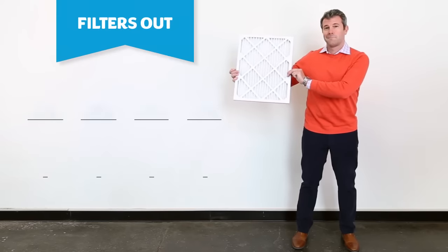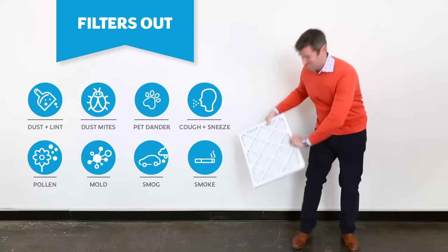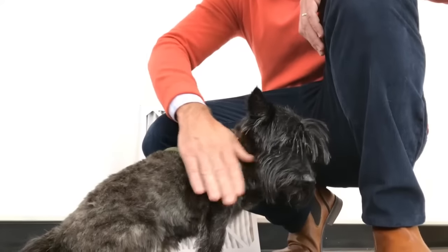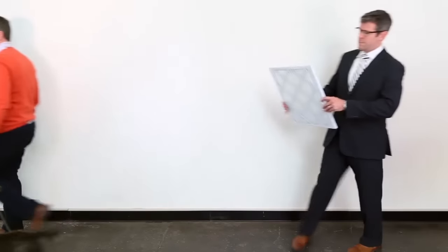A MERV-11 filter traps all that stuff, plus pet dander, smoke, smog, and airbornes from coughs and sneezes. Come here, boy! A MERV-11 is a must if you have kids or pets — it will filter out a lot of the most common air pollutants and irritants. Allergy sufferers definitely need one of these too.